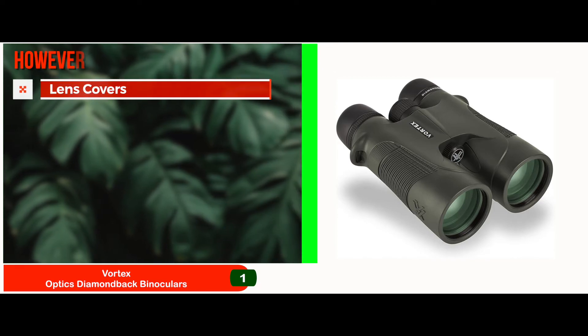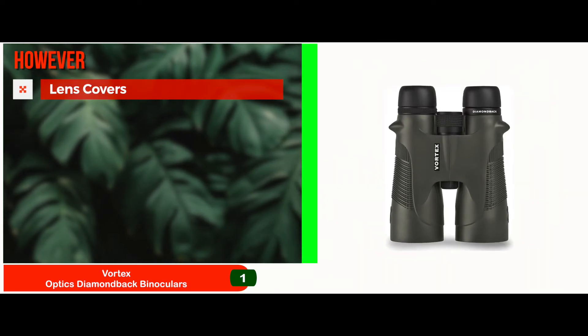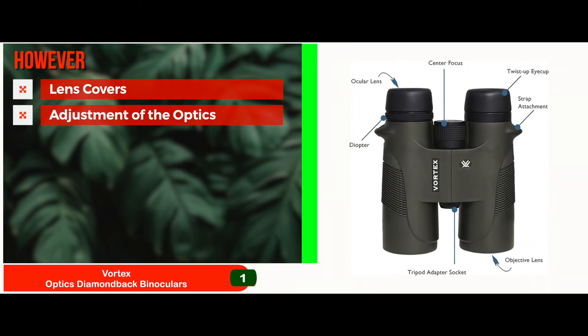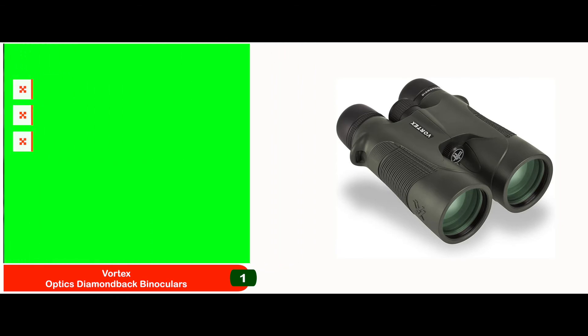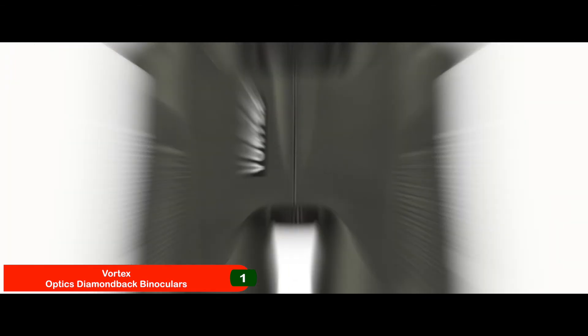However, the lens covers that come with the unit are not the best fit and may fall off every now and then. The adjustment of the optics might be a little tight and you might have to use some force for it. The image quality is good but not with enough vibrancy that one would expect from a high-end product. Bottom line: best overall, given the picture clarity it provides.